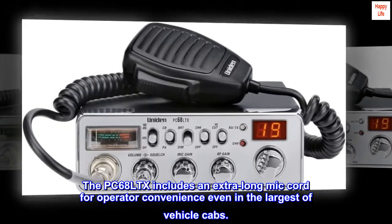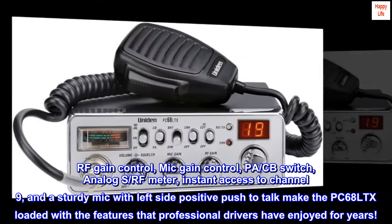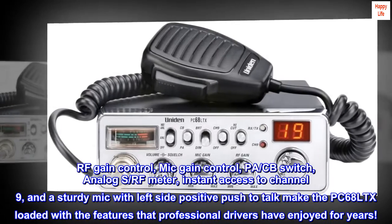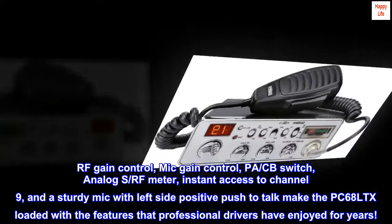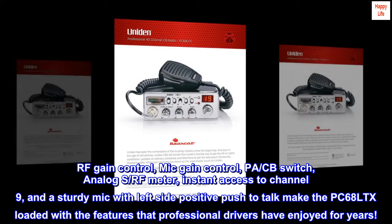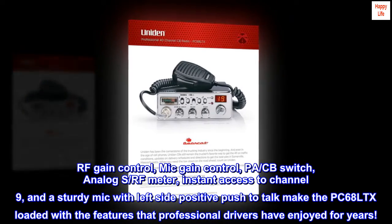The PC68LTX includes an extra-long mic cord for operator convenience even in the largest of vehicle cabs. RF gain control, mic gain control, PA-CB switch, analog S-RF meter, instant access to channel 9, and a sturdy mic with left-side positive push-to-talk make the PC68LTX loaded with the features that professional drivers have enjoyed for years.